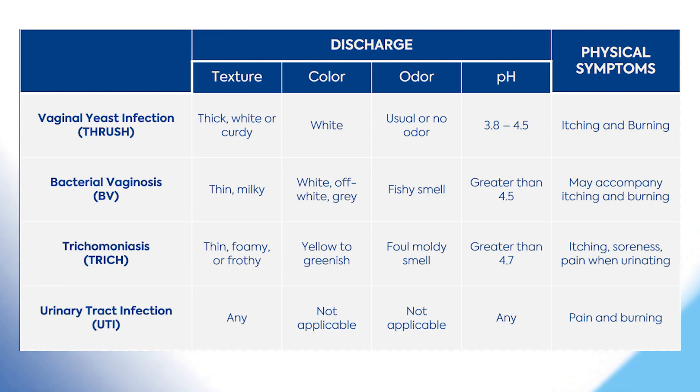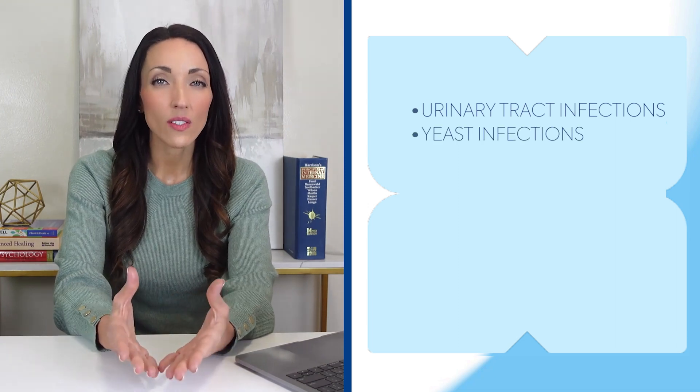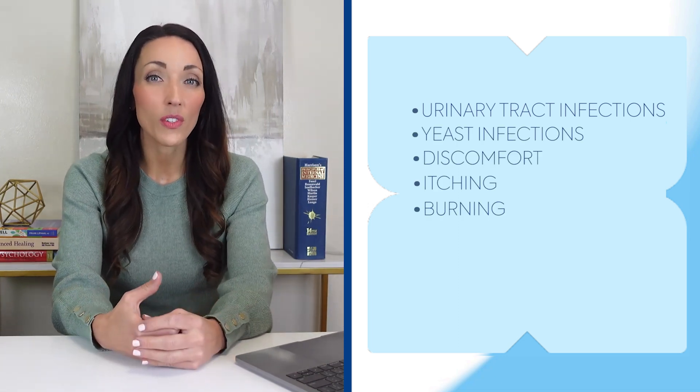Some pH balance pills also include extra goodies like vitamin C or antioxidants, adding an extra layer of protection. These pills aren't a one-size-fits-all solution — they're ideal for those with vaginal pH levels higher than 4.5. If you find yourself battling urinary tract infections, yeast infections, discomfort, itching, burning, fishy odors, or unusual discharge, these pills might be your allies.